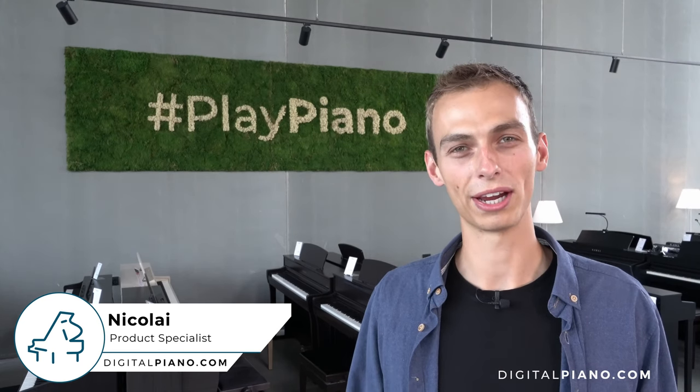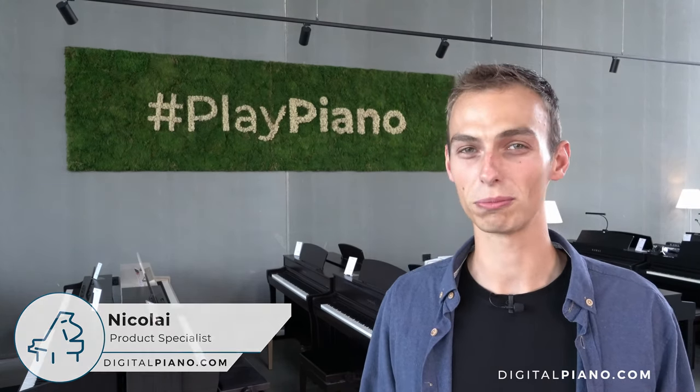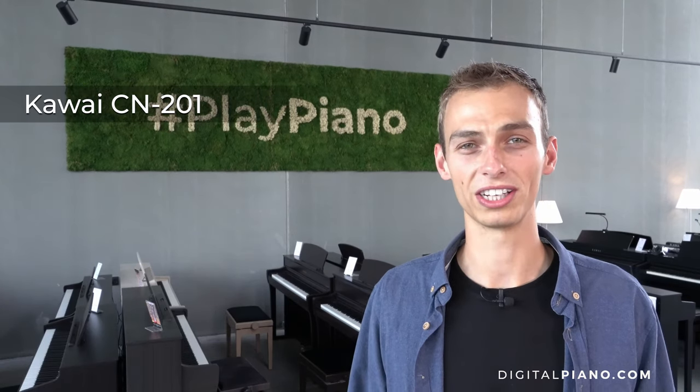In this video we'll be comparing three pianos from three different brands: the Kawai CN201, the Yamaha CLP725, and the Roland HP702.